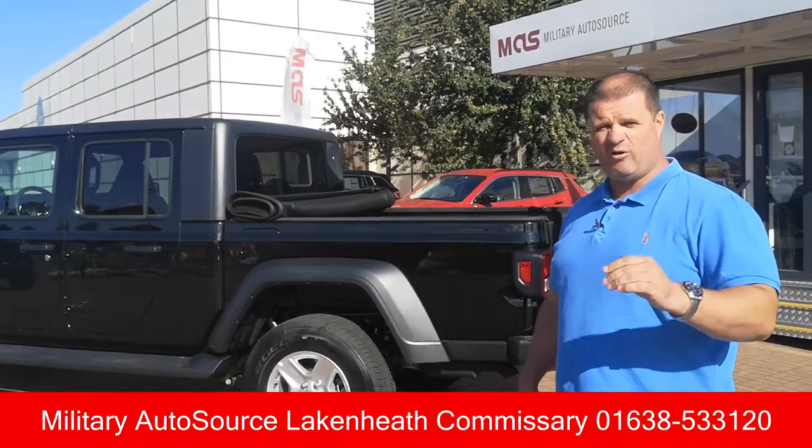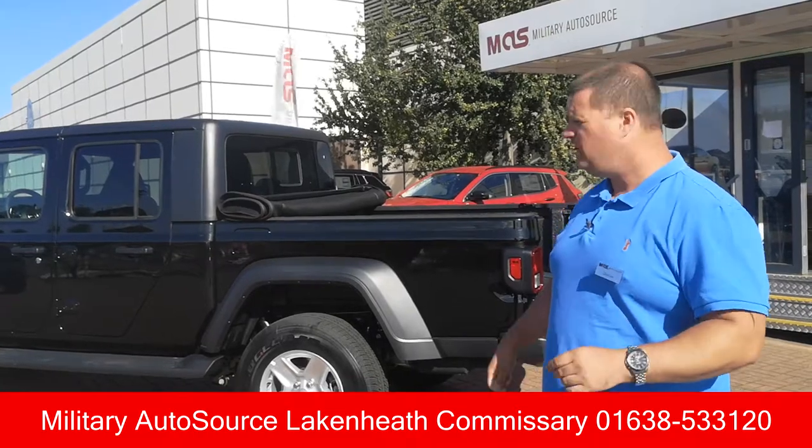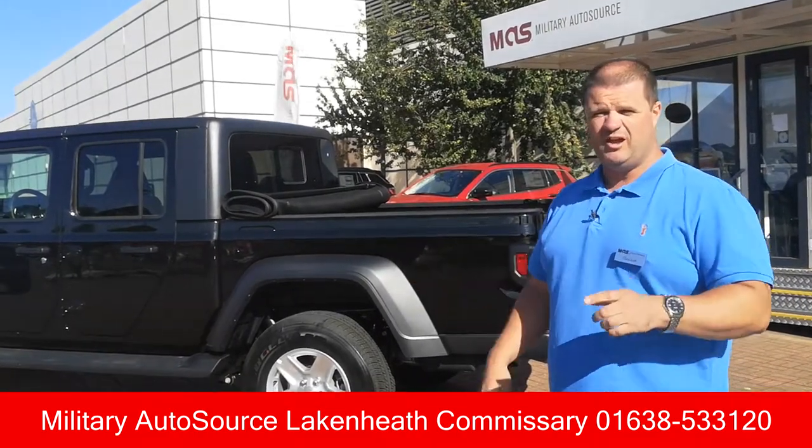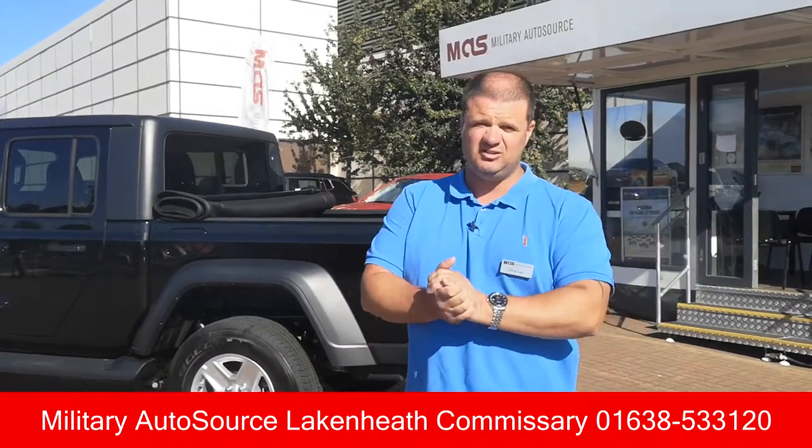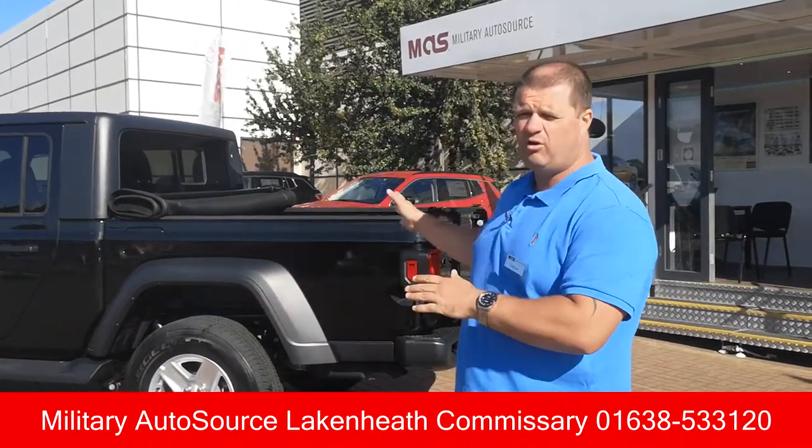The great thing about our program is we have them in stock now, we can custom order them for you, and there's zero markup on these vehicles. So unlike some of the stateside dealers that are asking a lot more money, we don't have that.